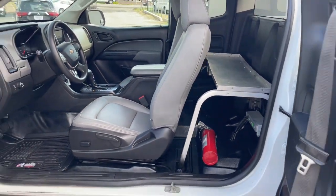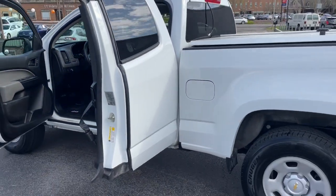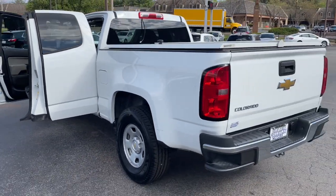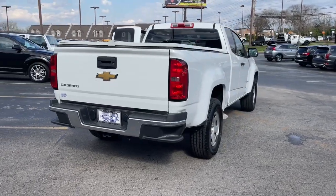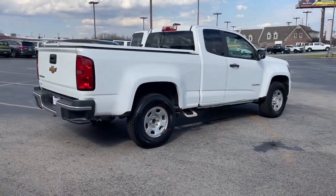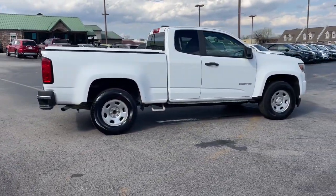The following are some of this vehicle's highlighted options: Apple CarPlay and/or Android Auto, backup camera, four-cylinder engine, bedliner, Bluetooth connection, locking limited slip differential, and rear-wheel drive.